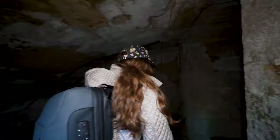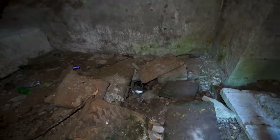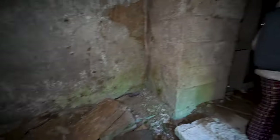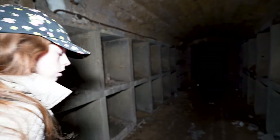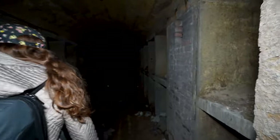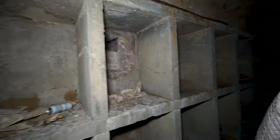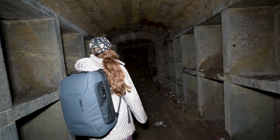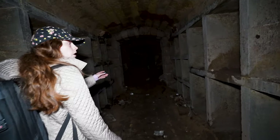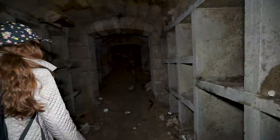We got the light on. Wow. What is this? Oh, this is scary. What are all these cubbies? It looks really bad in a cave den up there. I think it ends. This whole thing is just crumbled.